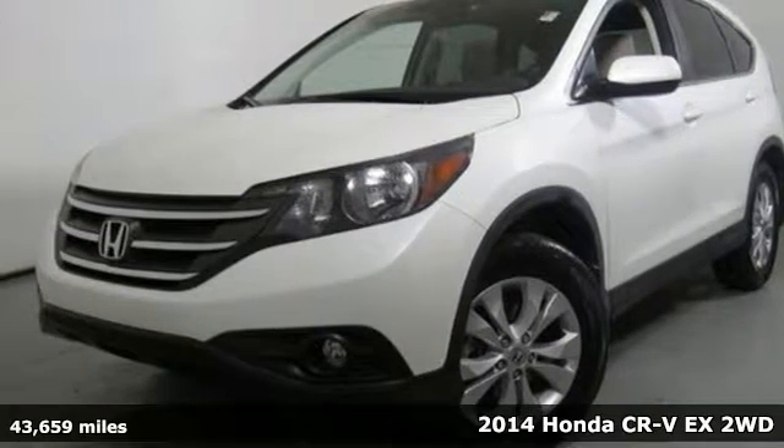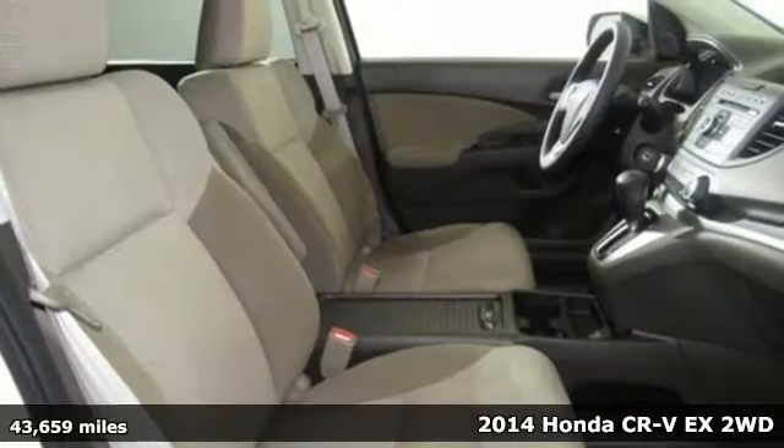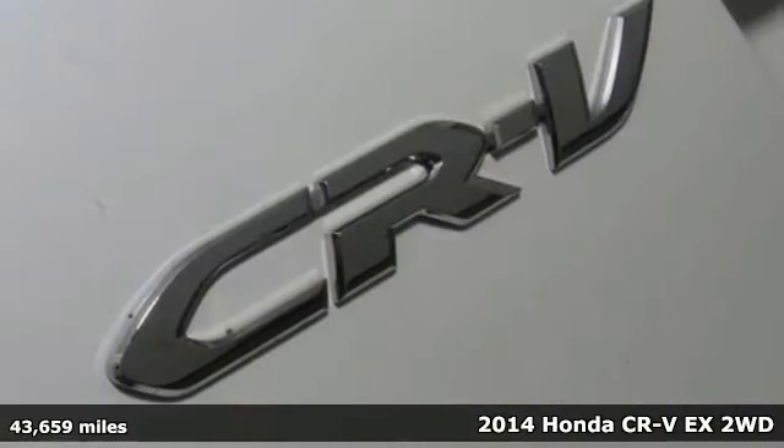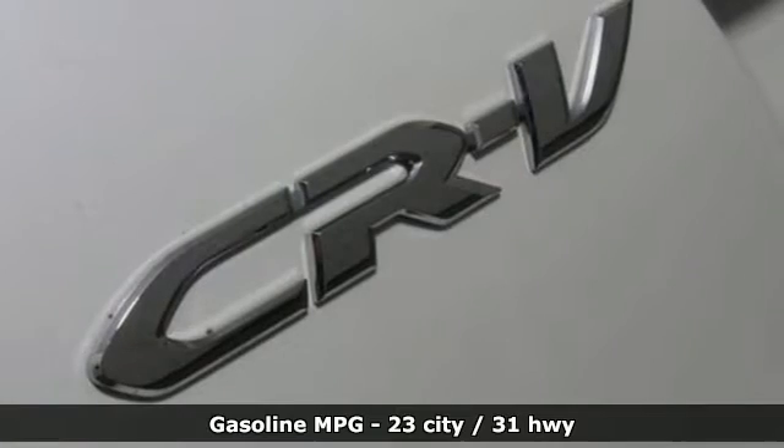It's a 2014 Honda CR-V. Capability without compromise isn't a dream, it's a CR-V. And with features like these, every drive is a pleasure.